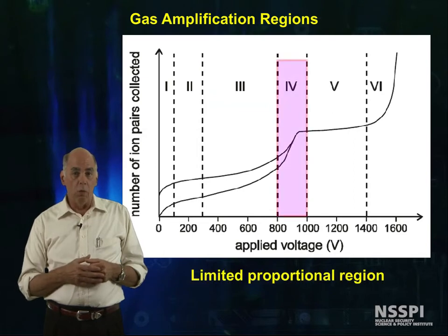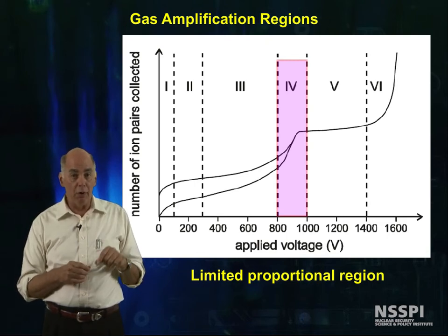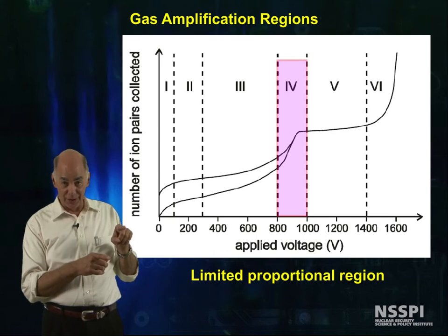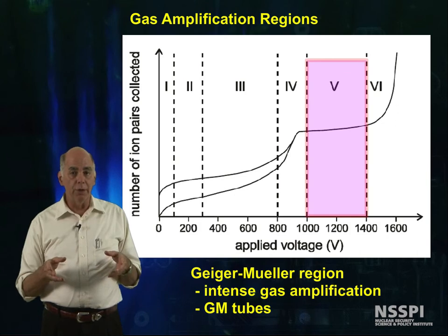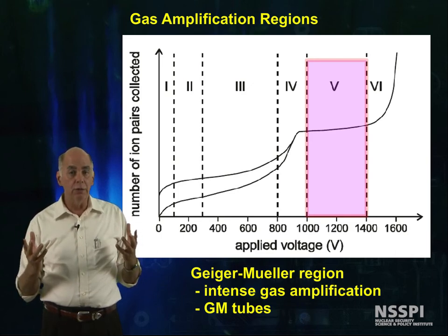Next is region 4, the region of limited proportionality, where the height of the pulse does not necessarily correspond to the number of primary ionizations, because the secondary ionizations are beginning to swamp the original primary ionization signal. Region 5 is the Geiger-Müller region, and in this region, all of the information from the primary ionizations is lost. Whether one electron or billions of electrons were created by primary ionization, the gas amplification is so large that the primary signal is insignificant.